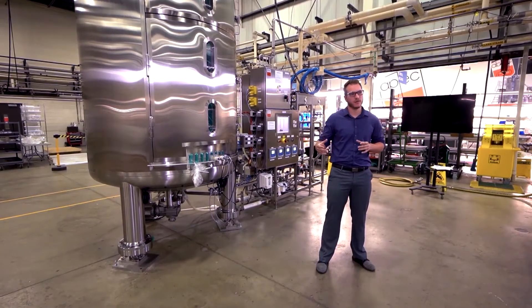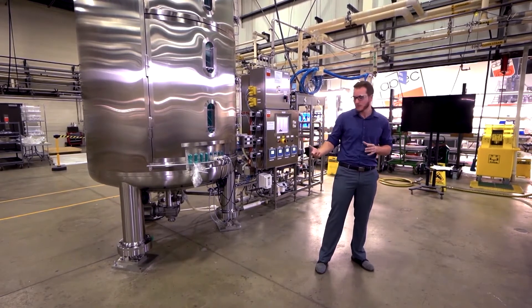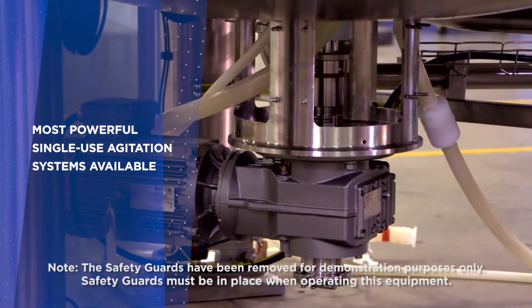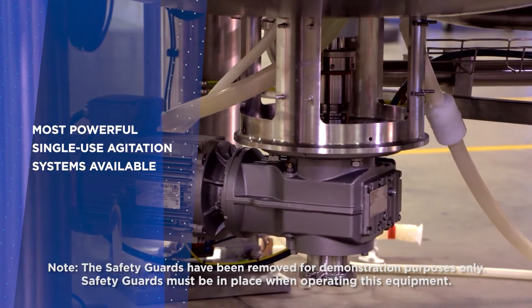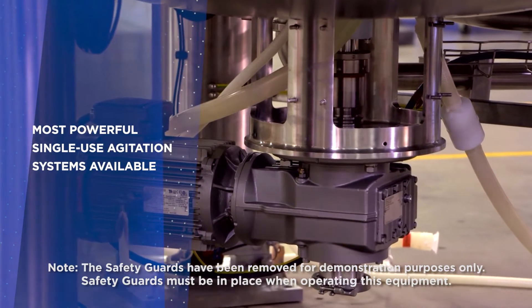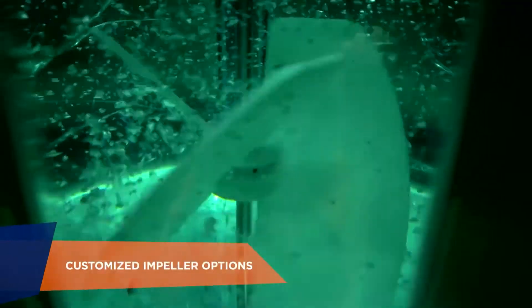This approach starts with the agitator system, the heart of the reactor. As you can take a look down here, this agitator looks very similar to what you would see in stainless steel. The gear motor is mounted in a bottom center mount position and is mechanically coupled to the agitator. This allows us to put in the same power that you would see in stainless steel systems. This approach requires that the agitator is integral to the DC to maintain that sterile boundary.